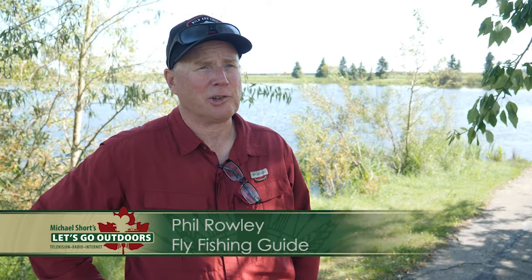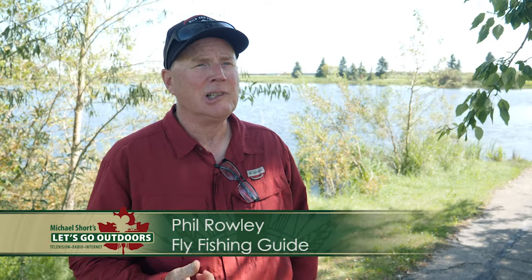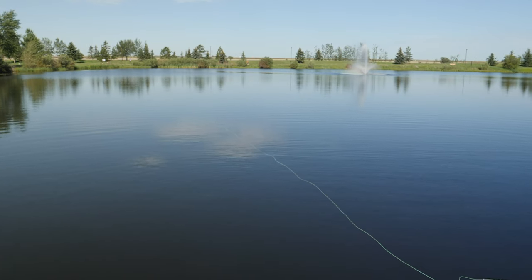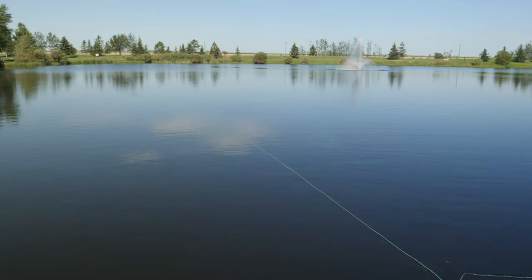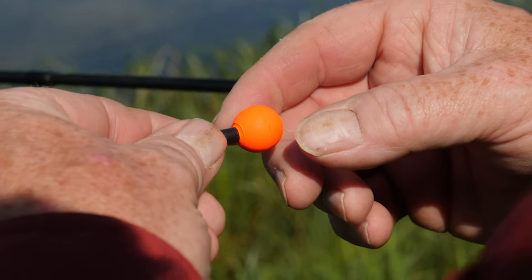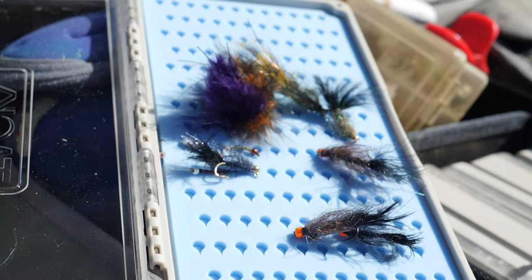They're excellent places to learn because they're easily accessible. You don't need a lot of equipment — you don't need a boat or anything like that. You need a minimal amount of gear, a floating line. You can fish, just cast and retrieve. You can suspend flies under an indicator. You just need a small handful of flies and you're fishing.